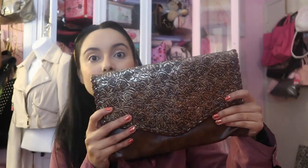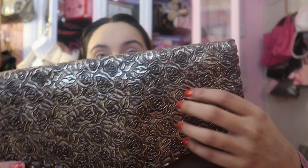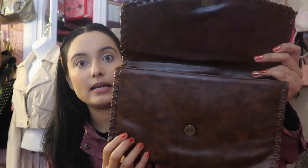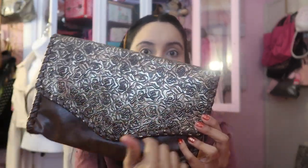I also found this really cute clutch — it has like a rose pattern. I don't believe it's a name brand or anything, I just thought it was a style piece, like a really nice envelope-style clutch. It's absolutely beautiful with a little rose pattern and it looks like an envelope. I love this, super cute.